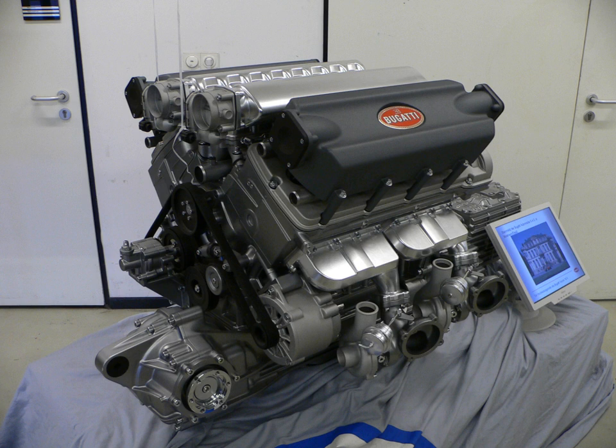Some automotive press outlets have also reported that the W16 engine design has been considered for use in other Volkswagen Group products, specifically a Bentley. Cylinder firing order on the W16 is as follows: 1-14-9-4-7-12-1-5-6-13-8-3-16-11-2-5-10.